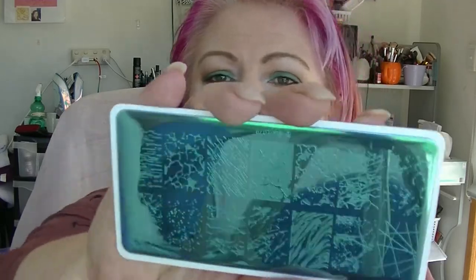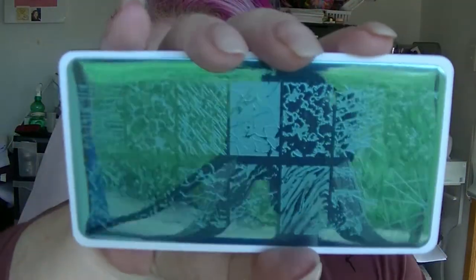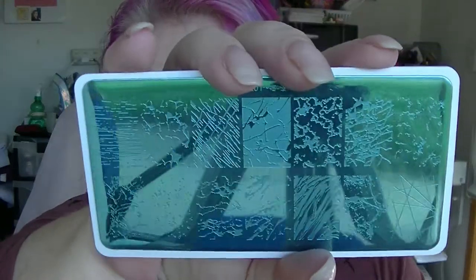And I also got another stamping plate. Yes, I have a lot of stamping plates — I like stamping plates, they're fun. And this one actually has marbled patterns on it to do kind of like fake marble and stone, so I thought that would be interesting. So keep an eye out for reviews on those items, which I will be doing shortly on my channel.